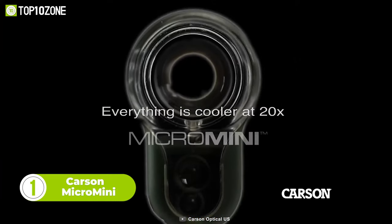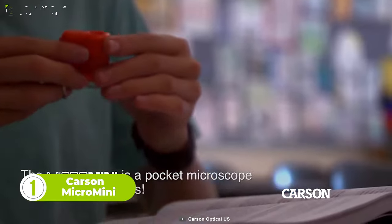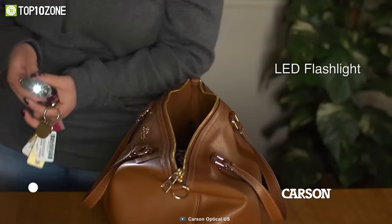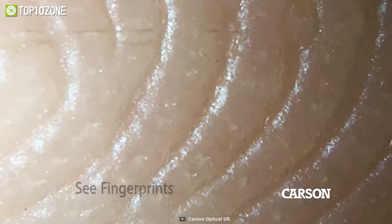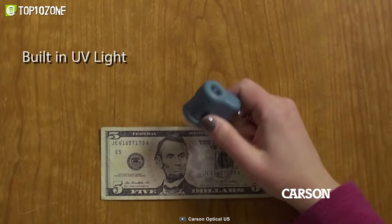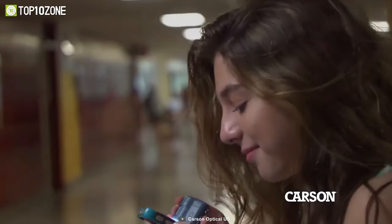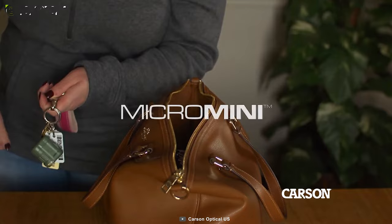Now meet the Carson Micro Mini Microscope. As the name suggests, this gadget is a pocket microscope that is compact and easy to use. To help you see better in any environment, it includes 20 mini LED lights. You can use it to inspect plant life, fingerprints, hair follicles, and more. This cool gadget is also equipped with a built-in UV light that can view hidden objects and currency. So if you're looking for a portable and powerful mini microscope, then you should definitely check out the Carson Micro Mini.